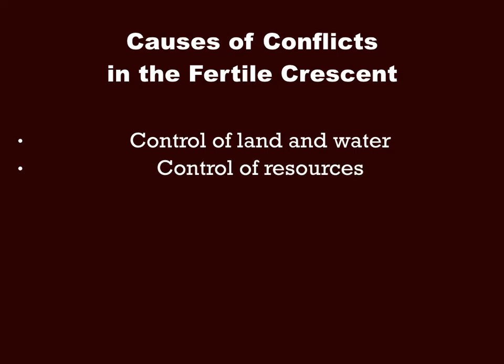Controlling valuable resources was another cause. At the time, timber, glass, fruit, and fish were all valuable resources, and tribes might have gotten into battles with other tribes trying to control those resources.